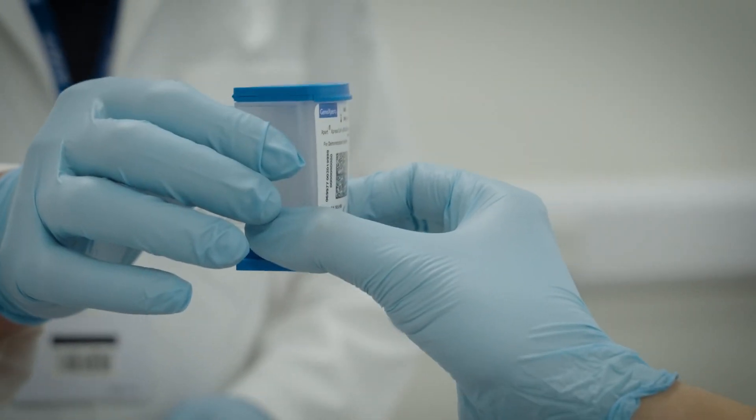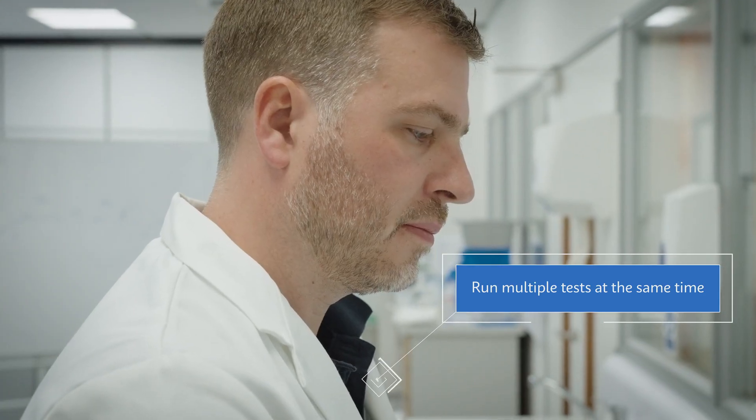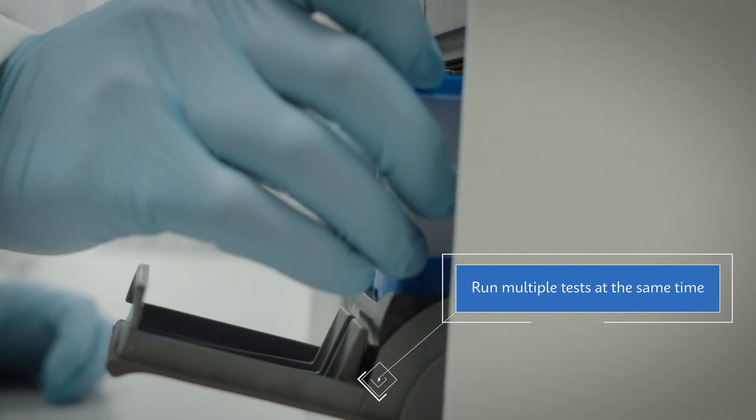The cartridges for the respiratory panels have got four tests on: flu A, flu B, RSV, and COVID — so you weren't having to double swab patients for testing. You could run multiple tests at the same time.